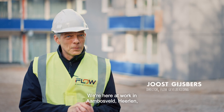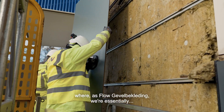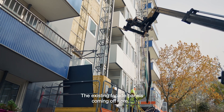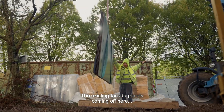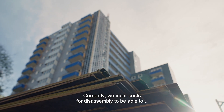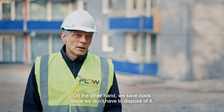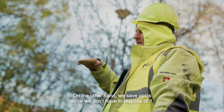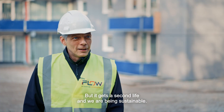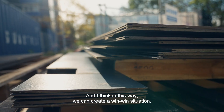We are here at Aanbosveld in Heerlen, where we as Slow Gevel Bekleding are dismantling the entire flat's facade. All the existing Trespa panels are coming off. The existing facade panels that come off here are actually still in very good condition. We are incurring costs for the dismantling in order to return them undamaged. On the other hand, we save costs because we don't need to dispose of them. So ultimately it costs us nothing, and the panels get a second life — a win-win situation.